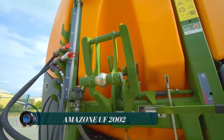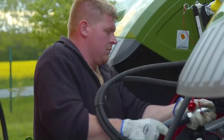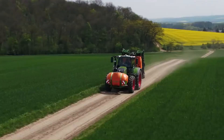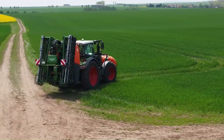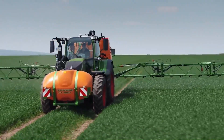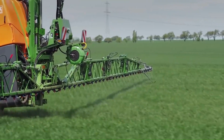Amazone UF 2002 — Amazone has launched a bigger front tank option to increase the capacity of its tractor-mounted sprayer range, offering a cheaper alternative to small self-propelled versions. The FT-1502 carries 1,500 liters, so total capacity reaches 3,500 liters when paired with the UF-2002 rear unit. There's also a smaller UF-1602 mounted sprayer and 1,000-liter FT-1001 front tank in the range.